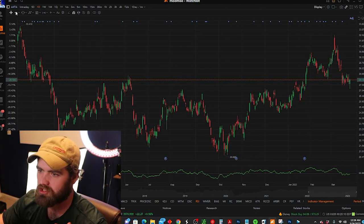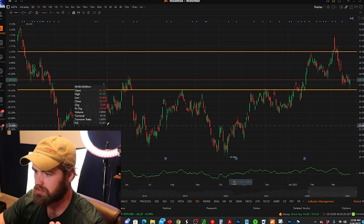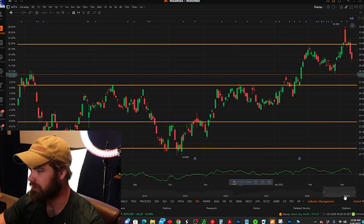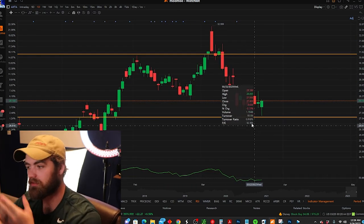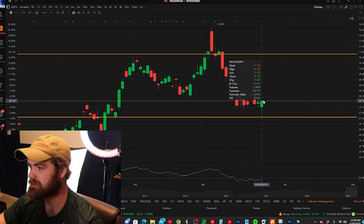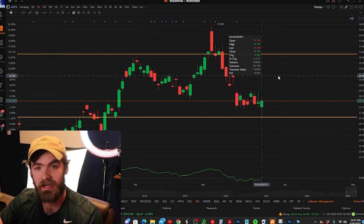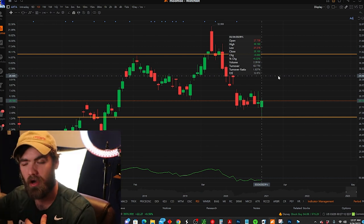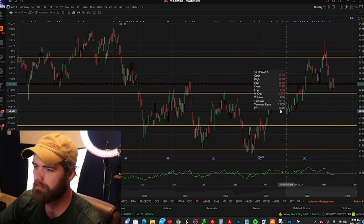Looking at AXTA, how do we break down a chart? We draw out resistance — we have some resistance here and here. Support does look like we have buying pressure down in this area. Old resistance is starting to act as new support, which is very common. So there could be a possible swing trade hopping in at $28, setting your stop loss at $26 — risking $2 to possibly have this come up to $30, which is a one-to-one risk and reward. Ideally you look for two, three, or four-to-one risk and reward.